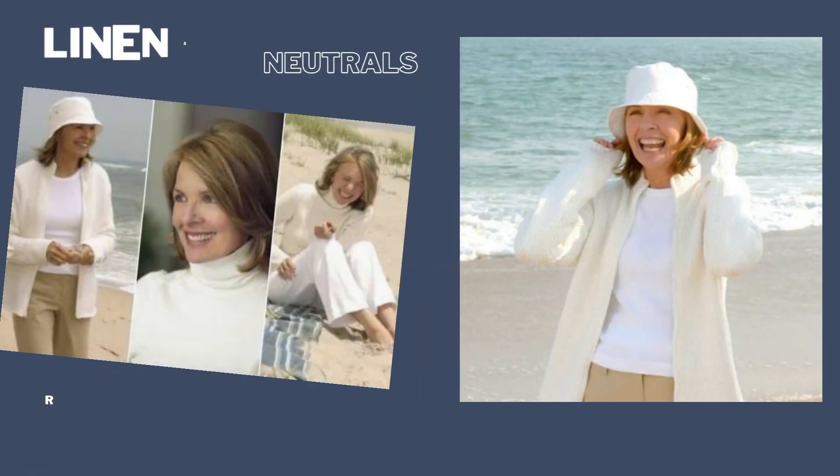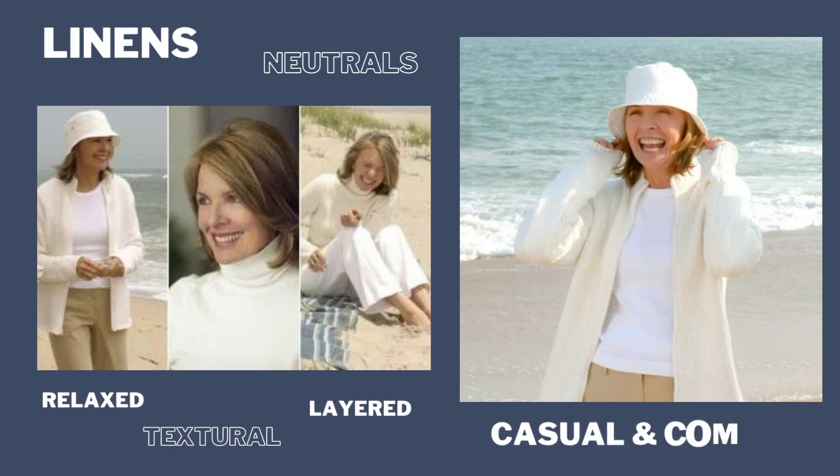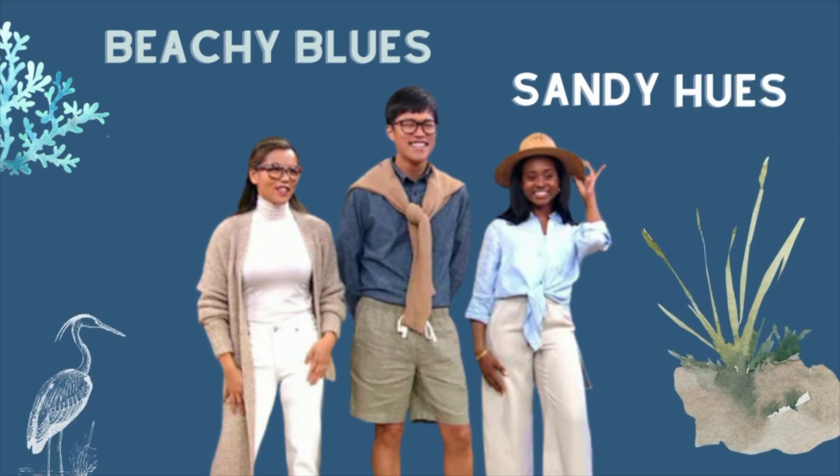This look is all about simple elegance — very relaxed and comfy, and quite textural. You'll be layering different fabrics such as cotton, linens, wools, and cashmere. You'll see a lot of warm colors such as beiges, taupes, and whites, contrasted with cooler tones such as soft green, sages, and blues. Think beachy blues and sandy hues.